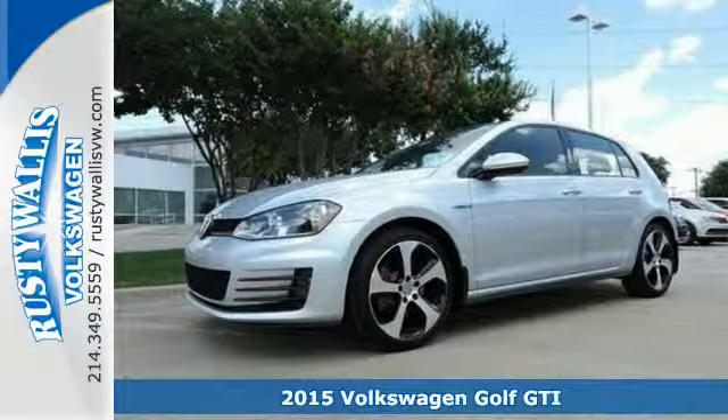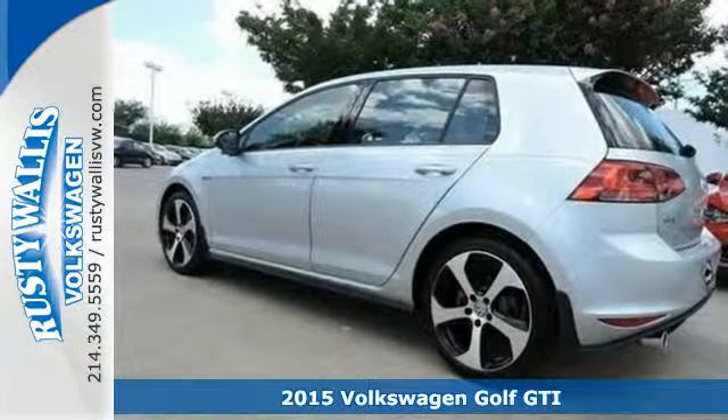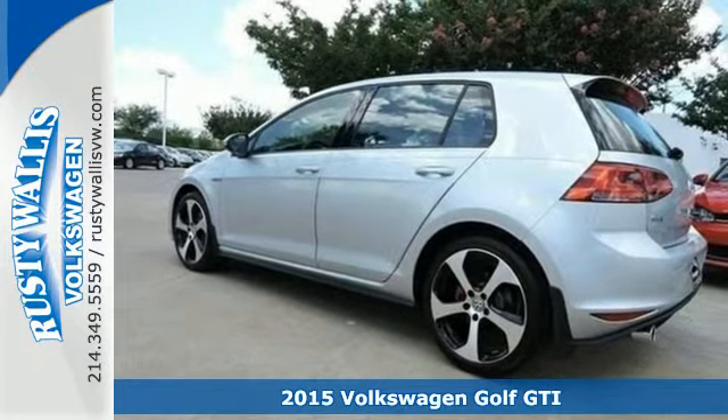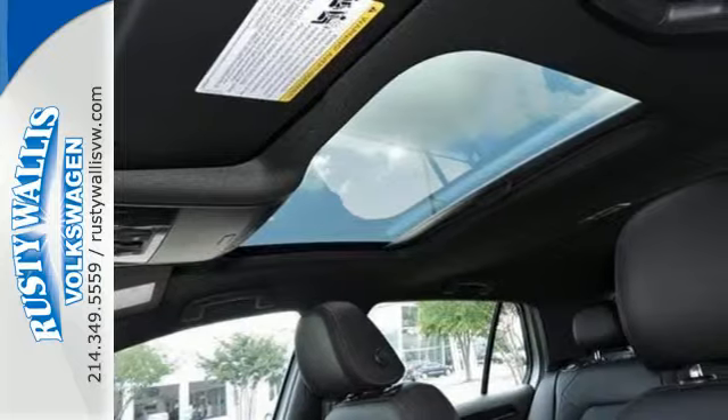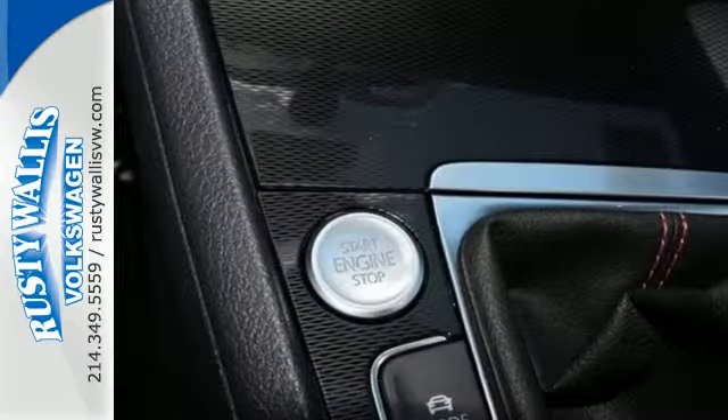Here's a 2015 Volkswagen GTI. Set a new pace and still have plenty of space. This hatchback sets the scene with red ambient lighting, heated sports seats, and a touchscreen sound system.